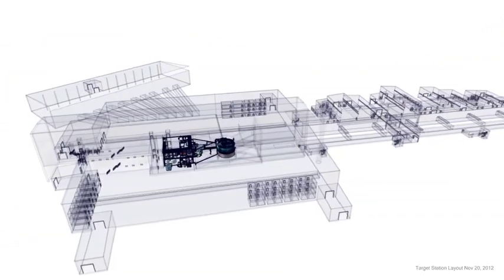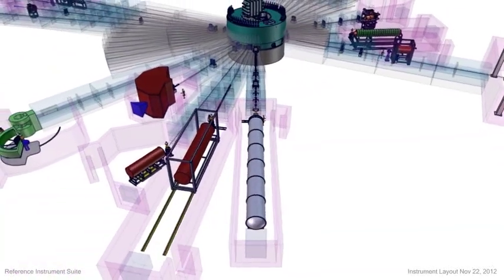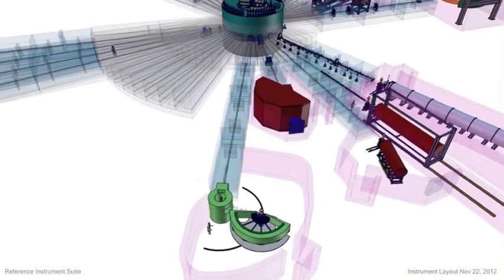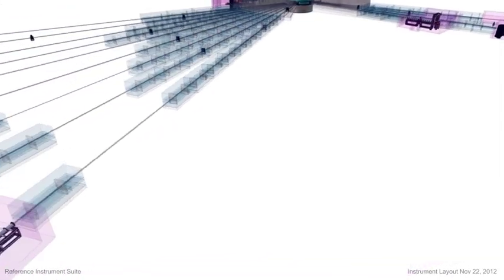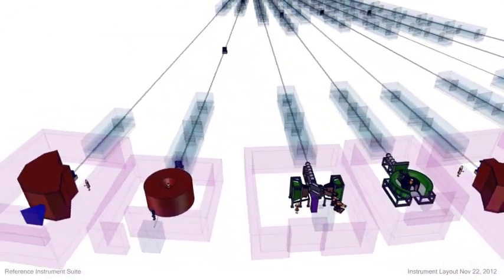Once the proton beam has successfully hit the target, neutrons release out to the experimental stations. Those stations surround the target station. These plans are part of the symbolic suite of instruments that represent the types of research stations that will be built. The design of the entire machine is highly integrated, so it's necessary to have this in order to define the specific requirements for the machine.